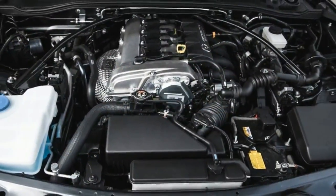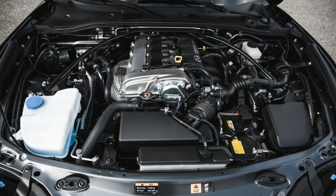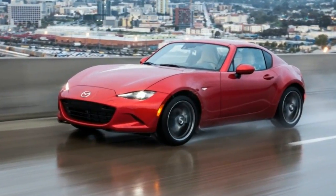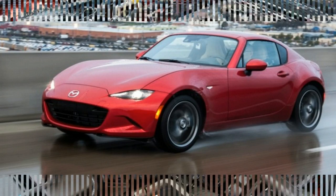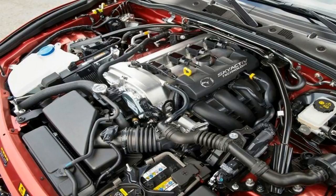It's worth noting that the MX-5 Miata provides the basis for the Fiat 124 Spyder. That Italian-Japanese roadster has its own exterior styling and uses a smaller, but slightly more powerful turbo-four engine. It's a hoot to drive, but it lacks the Mazda's precision and refinement.